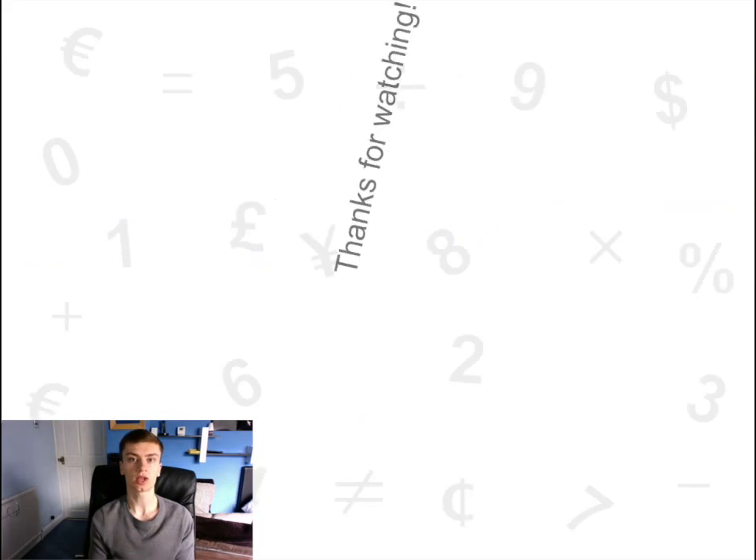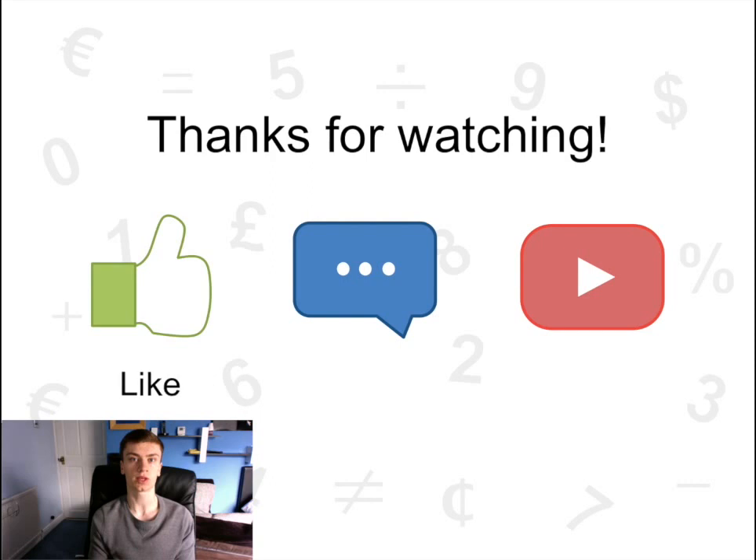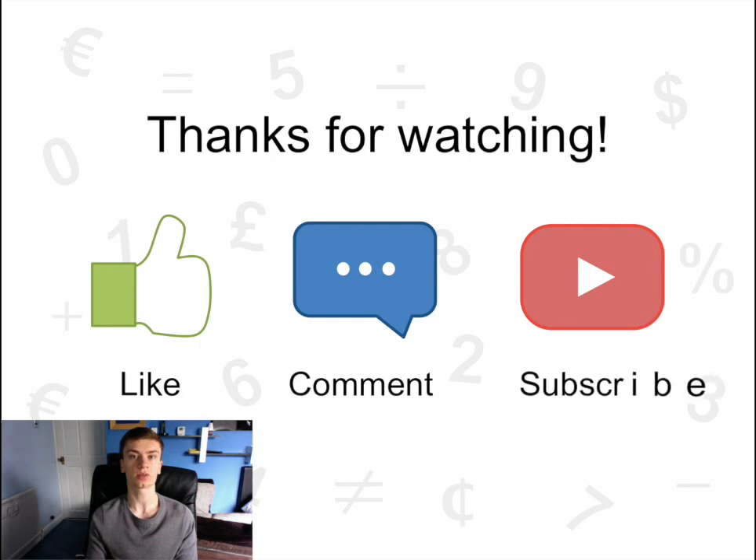So that was the explanation of the Purchases Journal. If you enjoyed it, press the like button. If you have a question you want answered, leave it in the comments below and we'll try our best to answer it. And if you're not already subscribed, make sure you click the red subscribe button to keep updated with The Accounting Student. Thanks for watching. We'll see you next time.